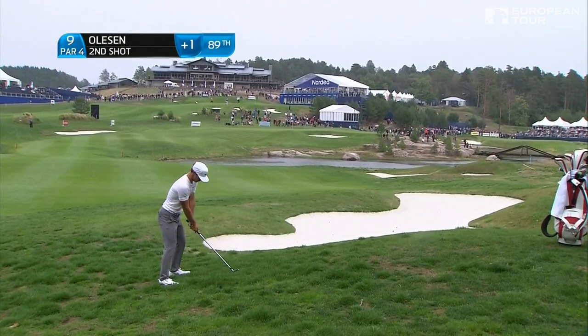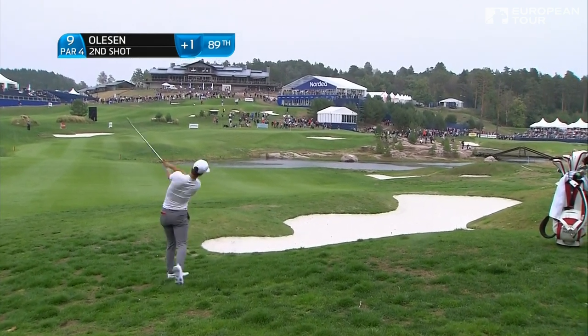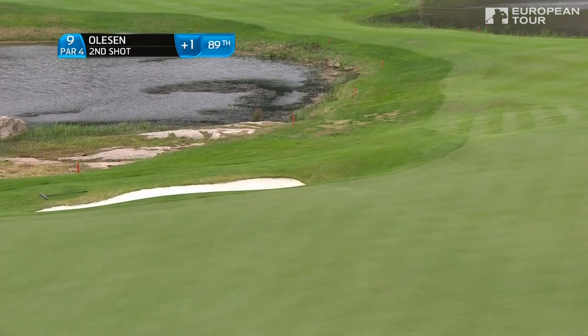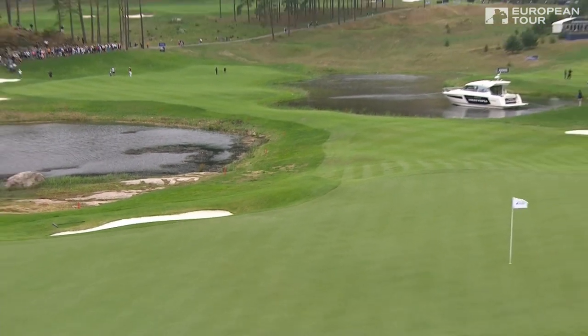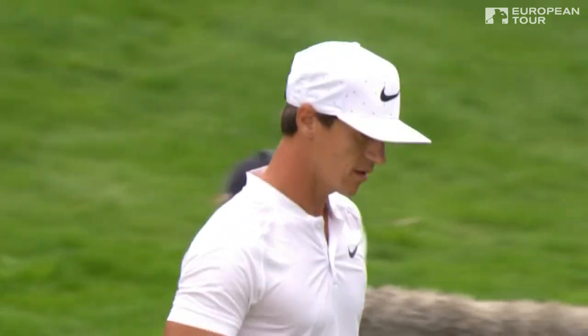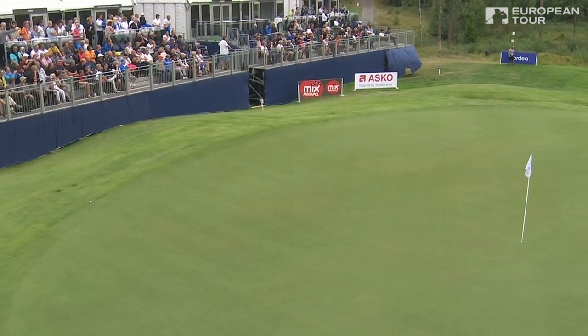Torbjørn Olesen up at nine. He's obviously just pushed it a little bit, but he's pretty confident he can get there. He should be using the wind off the right. Probably just a club short — we've seen a couple this morning that have both come up a club short. You just hold it a little bit up at the right and it just floats, costing you maybe five or ten yards.